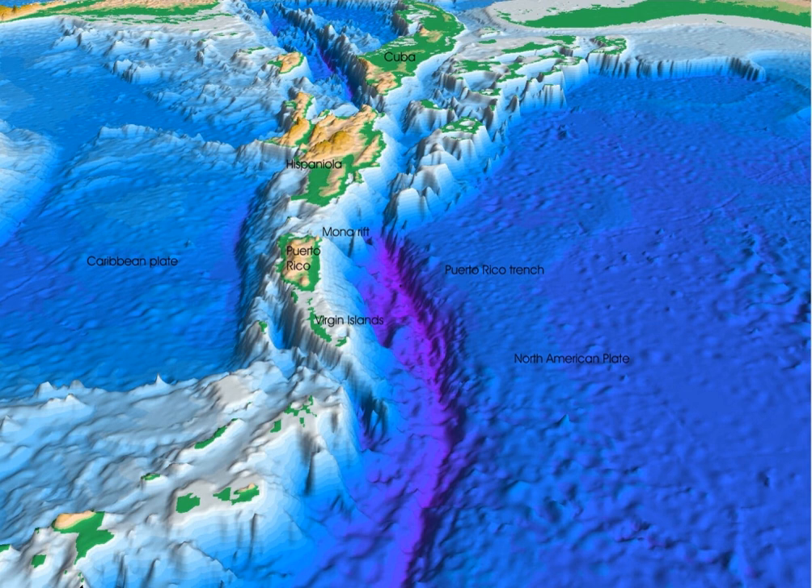Trenches are centerpieces of the distinctive physiography of a convergent plate margin. Transects across trenches yield asymmetric profiles, with relatively gentle outer slopes and steeper inner slopes. This asymmetry is due to the fact that the outer slope is defined by the top of the down-going plate, which must bend as it starts its descent. The great thickness of the lithosphere requires that this bending be gentle. As the subducting plate approaches the trench, it first bends upwards to form the outer trench swell, then descends to form the outer trench slope, which is typically disrupted by a set of sub-parallel normal faults that step the seafloor down to the trench.